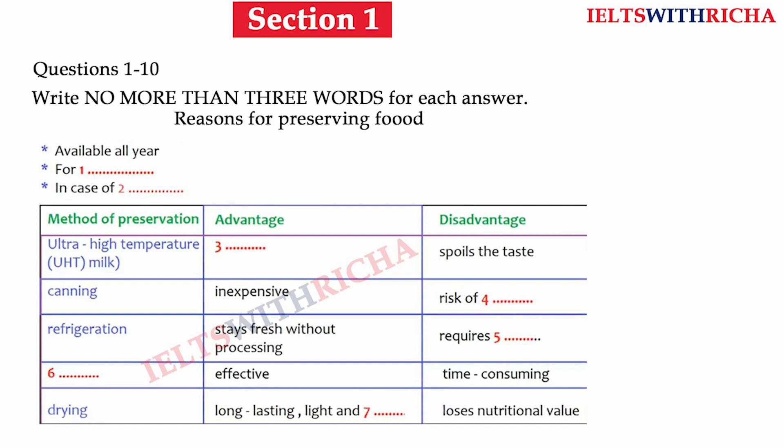People living in cold climates often preserve food by burying it in the snow, and the Romans knew all about the advantages of packing food in ice. But for most people this was not an option until the invention of the refrigerator in 1834. Today, refrigeration is the most important means of preserving food because the food stays fresh without needing to be treated. However, refrigeration requires an electricity supply, and unfortunately, if the power goes off, so does the food.